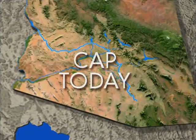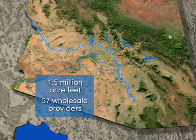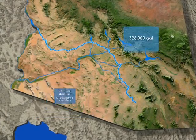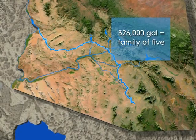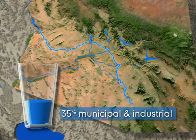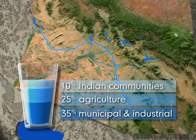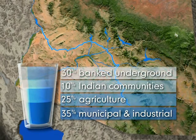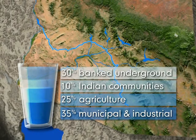Today, Central Arizona Project delivers more than 1.5 million acre-feet of Colorado River water to 57 large wholesale water providers. An acre-foot of water equals about 326,000 gallons, roughly enough water to serve a family of five for one year. About 35% of deliveries are to municipal and industrial users, 25% of the water goes to agriculture, 10% to Indian communities, and 30% is banked underground for the future. At any given moment, nearly 8 billion gallons of water are managed by CAP.